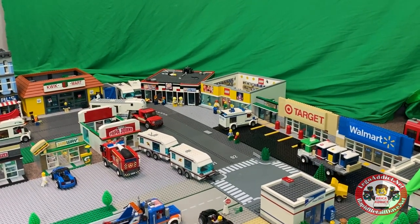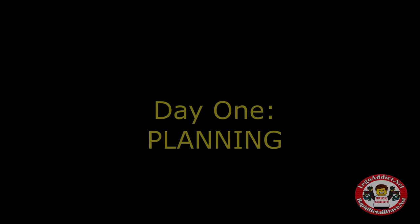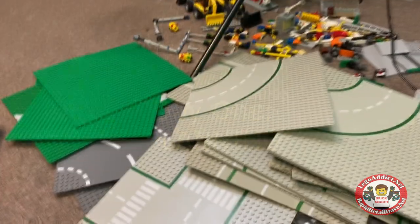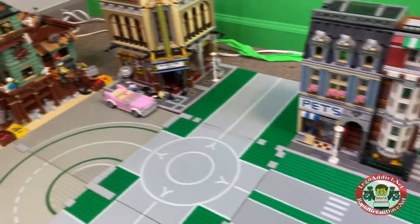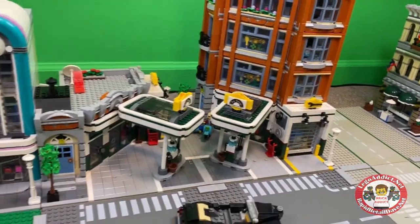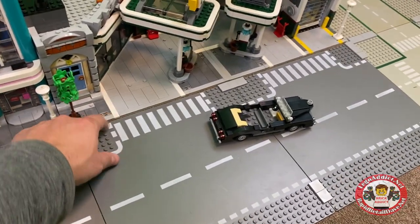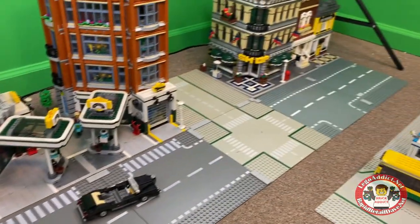It just gets bigger and bigger and more detailed. We are moving part of the Lego City into this room. We've got a few different cities in progress, and this is one of them. We've got duplicates on a lot of buildings, and I'm just doing the layout right now. This is Garage Central right there, and we're also going to have the tiles proper so it looks like this stuff extends out.